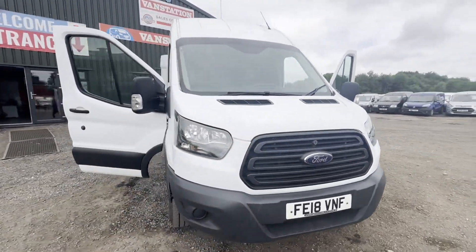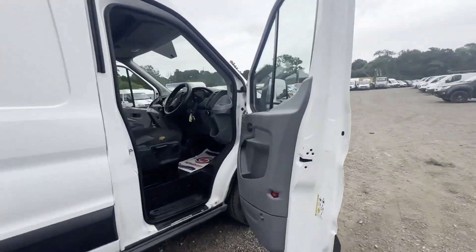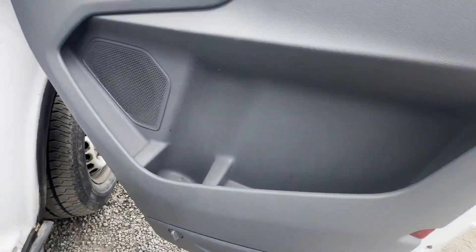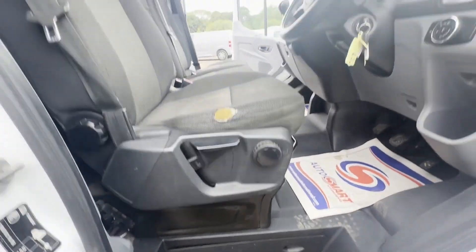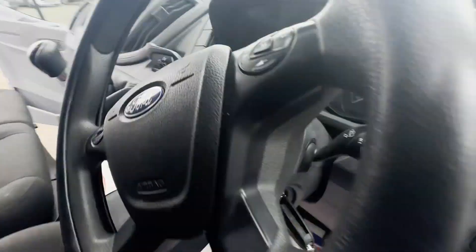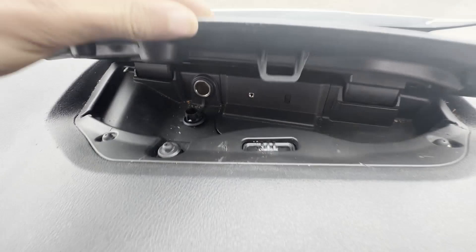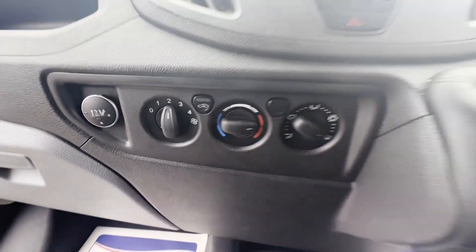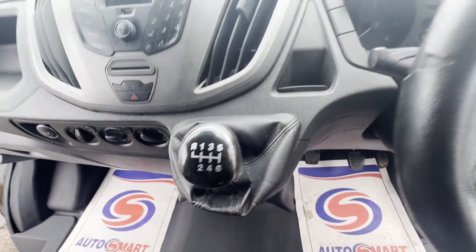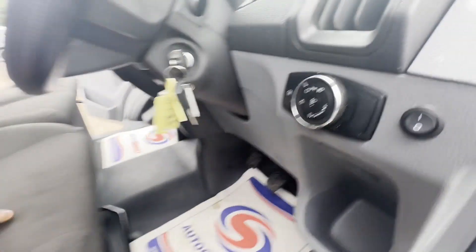2018 Ford Transit 2.0 TDCi 130PS, 350 L2H3, rear wheel drive, non-runner — needs head gasket. Body: white panel van. Mileage: 98,729. MOT: 4th of March 2025. Engine: 1996cc 2.0 TDCi 130PS.